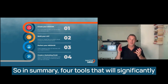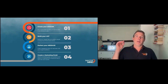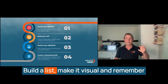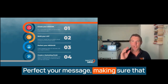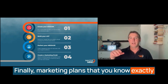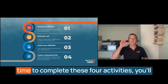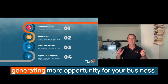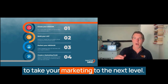In summary, four tools that will significantly accelerate your business: create an avatar so you're crystal clear on who your target is; build a list — make it visual, and remember to target 200 and focus on 30; perfect your message, making sure that you land with your target market; and finally, a marketing plan so that you know exactly what you will do to bring in the results. I'm absolutely confident that if you find time to complete these four activities, you'll have significantly improved the chance of generating more opportunity for your business. I hope that you're feeling inspired and ready to take your marketing to the next level.